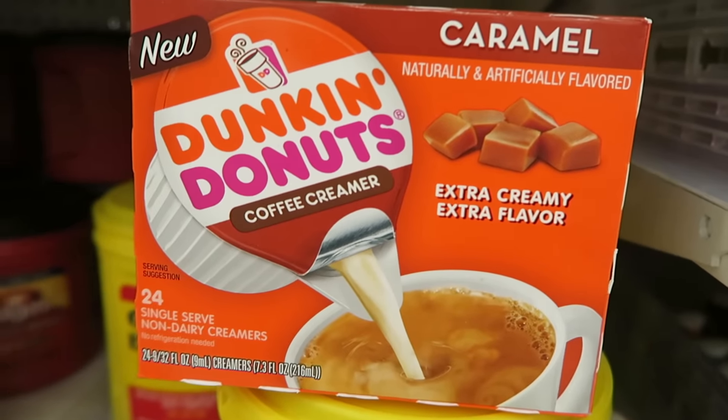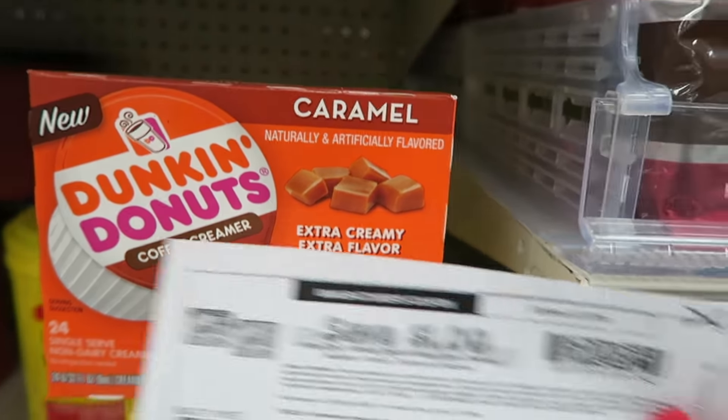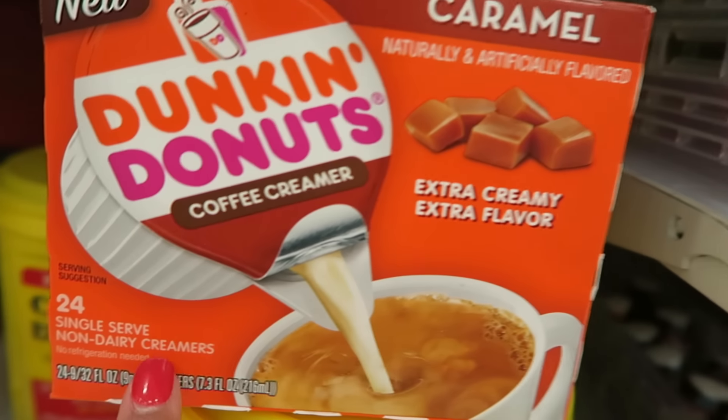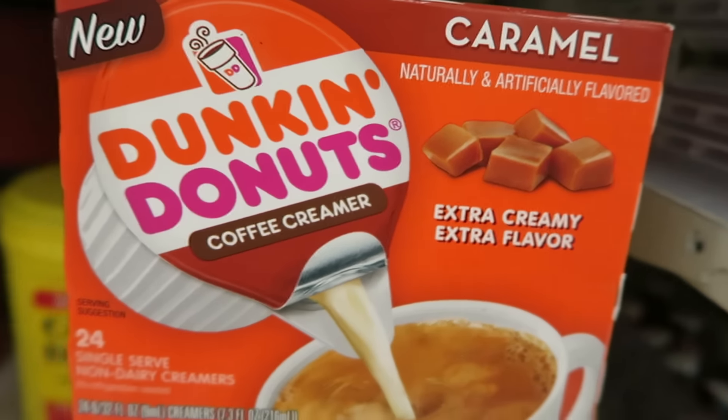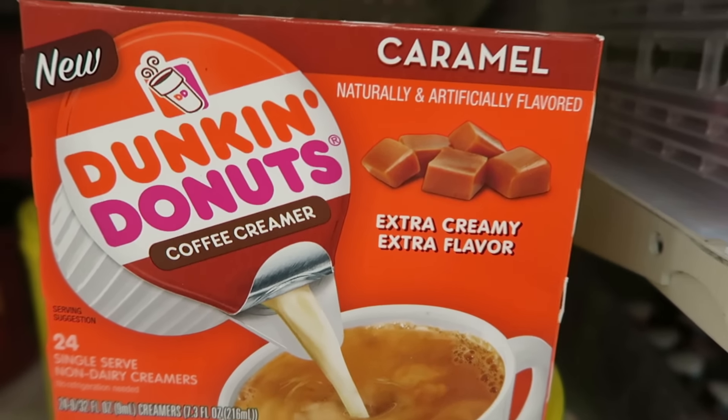There's a really good deal on this Dunkin' Donuts 24-pack of creamer. They're priced at $1.99 plus there's a $1 off one printable coupon, which makes this 24-pack just $0.99. Super, super good deal. And this is the extra creamy caramel flavor.